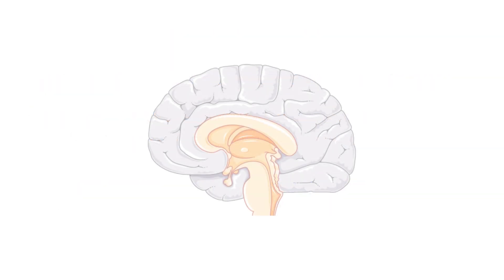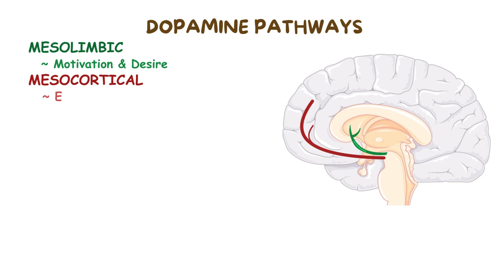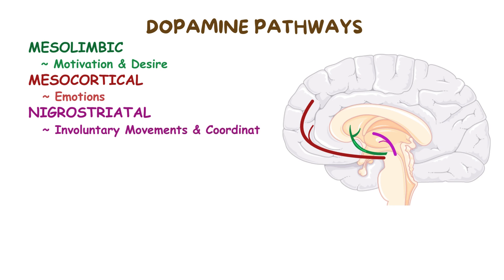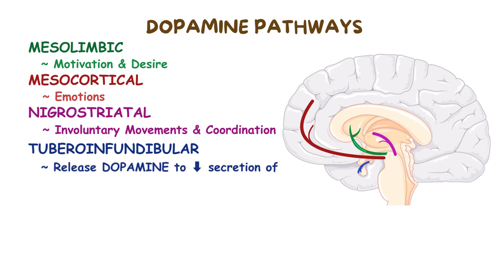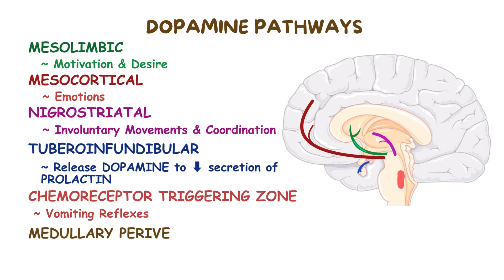Within the brain, dopamine is found in four main dopamine pathways: the mesolimbic pathway, which controls motivation and desire; the mesocortical pathway, which helps regulate emotions; the nigrostriatal pathway, which contains motor neurons that bypass the medullary pyramids to control involuntary movements and coordination; and lastly, the tuberoinfundibular pathway, which releases dopamine to limit the secretion of prolactin. Other regions of the central nervous system rich in dopamine receptors include the chemoreceptor trigger zone, which initiates the vomiting reflex, and the medullary periventricular pathway, which regulates eating behavior.